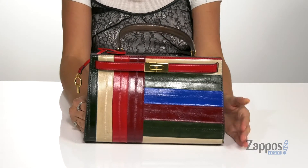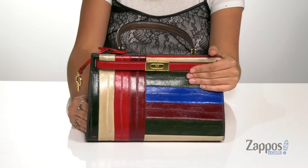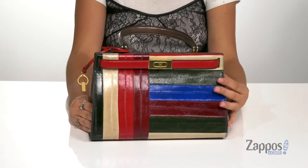Hey shoppers, I'm Abigail from zappos.com and I'm here to show off this style from Tori Birch. This gorgeous bag is crafted with a leather exterior and it has so many fabulous colors throughout.